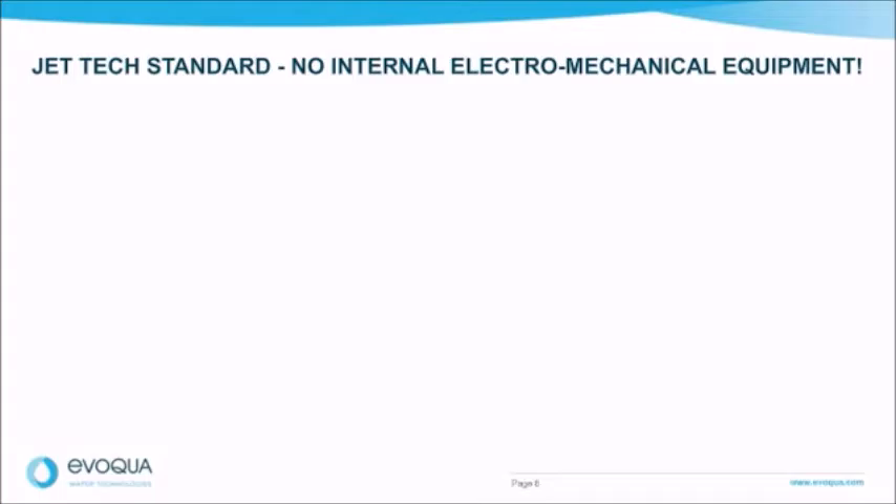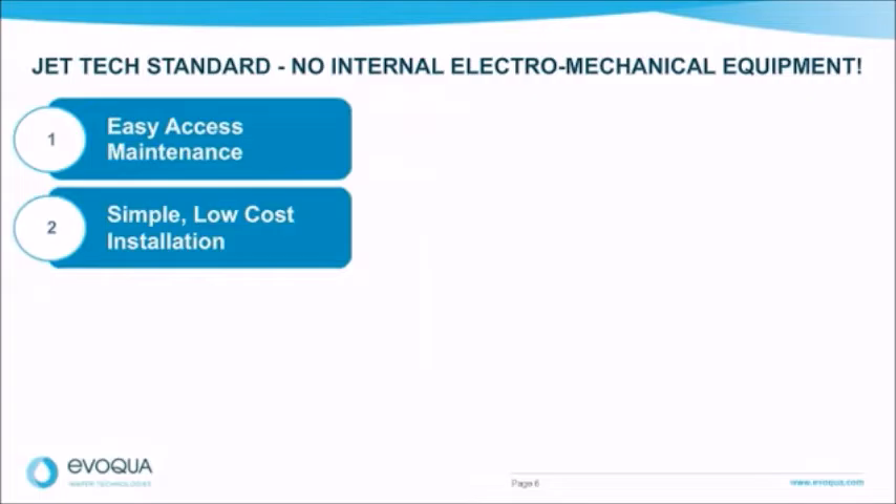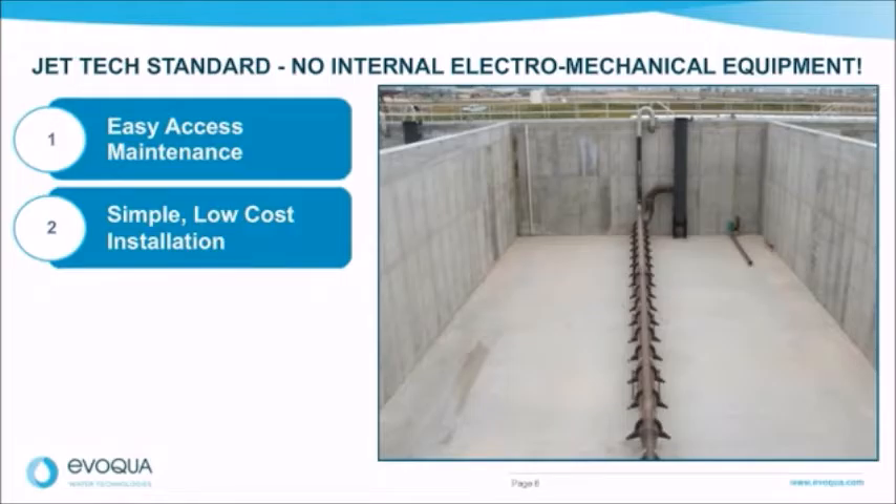The Jet Tech SBR from Evoqua Water Technologies specializes in providing no electromechanical equipment inside the SBR basin. With no moving parts inside the basin, this allows for easy access maintenance. The equipment that routinely needs maintenance on any biological system — pumps, valves, blowers — are all located outside the tank. No maintenance is required on the internal FRP equipment. A typical Jet Tech OmniFlow SBR installation is much more simple than laying out hundreds of diffusers. In most cases, a single jet header stretches across the center of the tank, with the air header already provided molded to the top of the jet header, providing independent mixing and aeration while sharing the same supports and minimizing installation time.